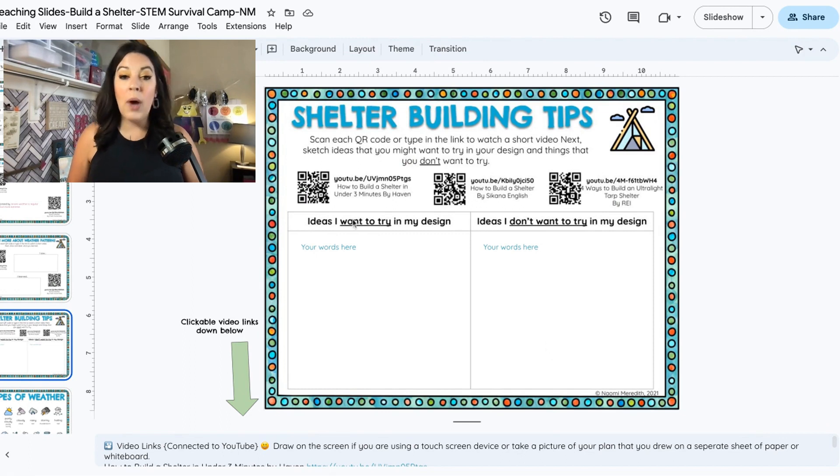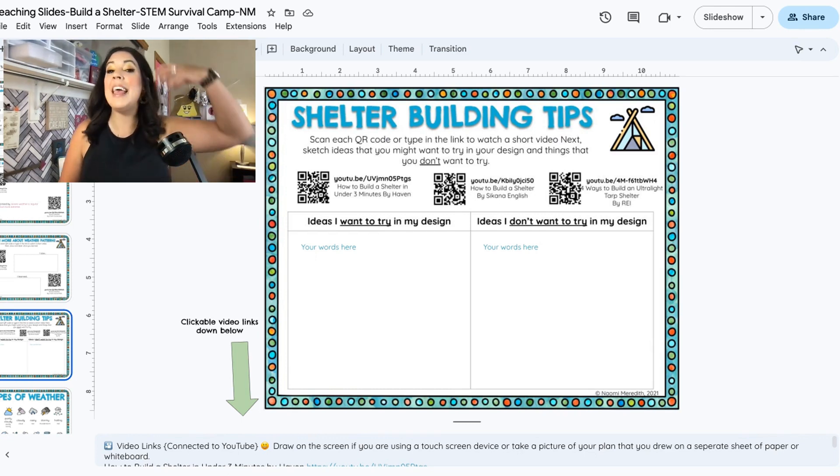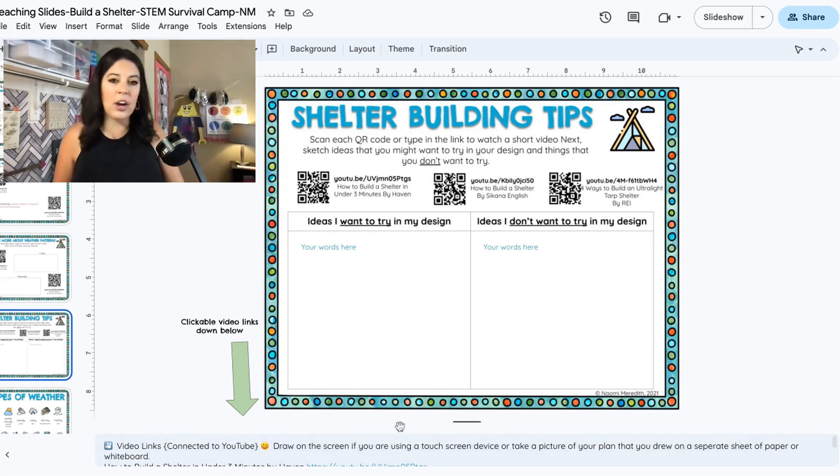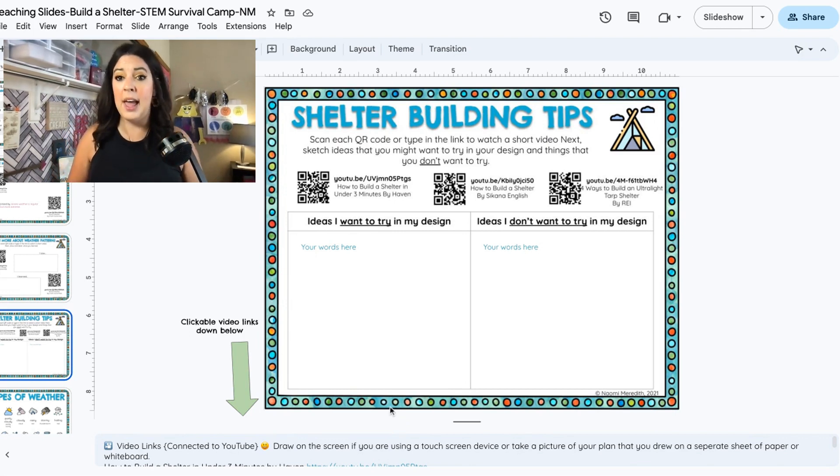We're going to watch a little, write a little, watch a little, write a little. In these different boxes you can draw or sketch. This is not your final plan — this is just getting those ideas out of your head. It's okay if you have some ideas in common with other people; if you hear something someone else says and think 'that's a good idea,' put it down. You're not copying — we learn from each other. We're collaborating; that's the whole point.